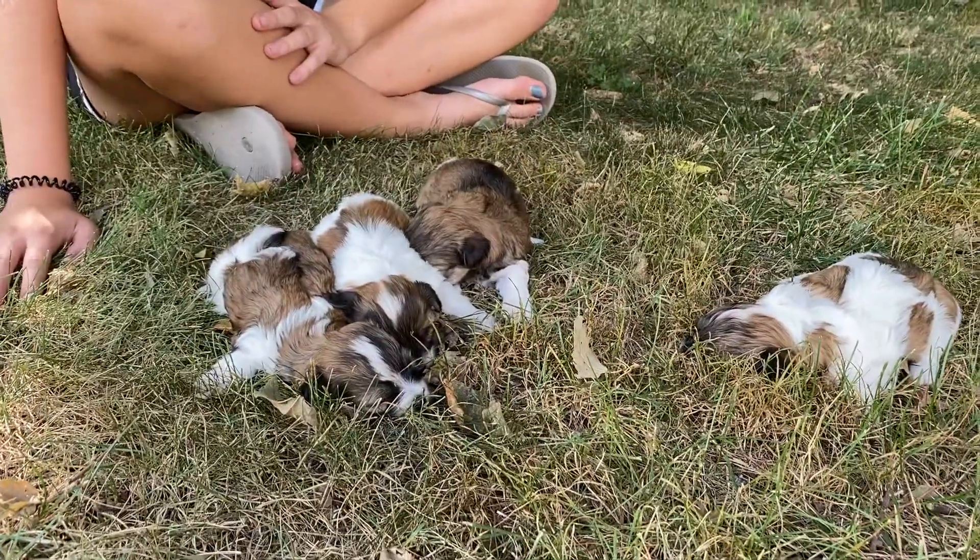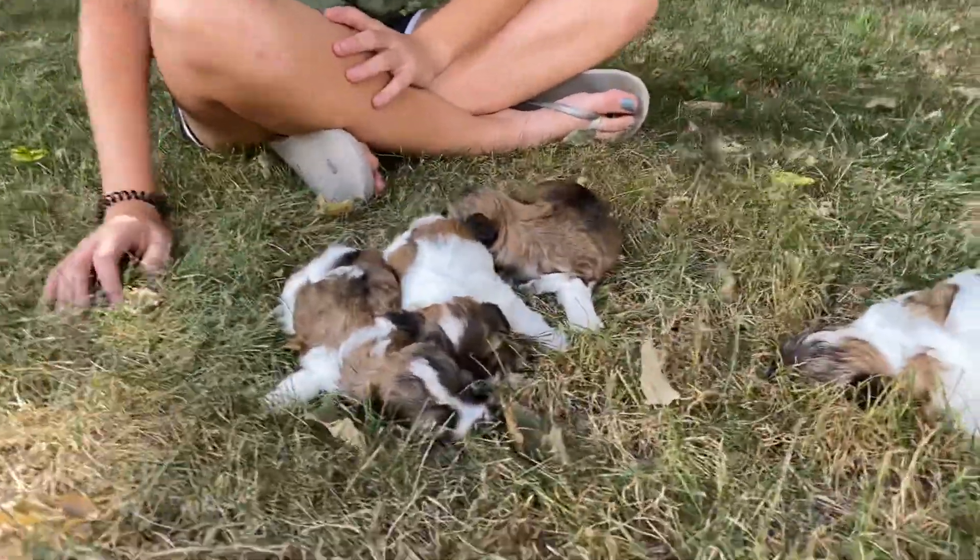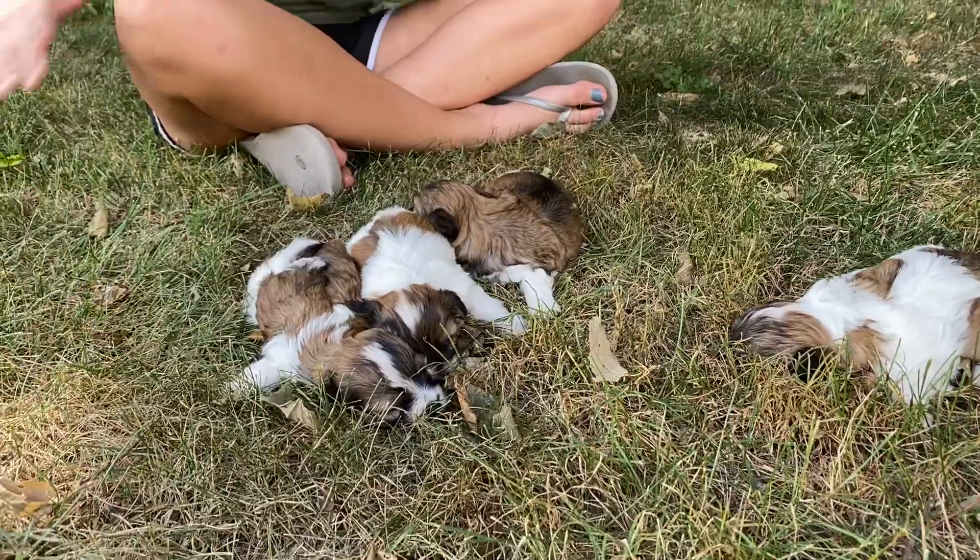They obviously don't have that much energy at this age. They're all just kind of laying in the grass, so we'll have Alaya pick them up one by one so we can see their faces and see more of their full bodies.